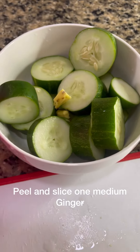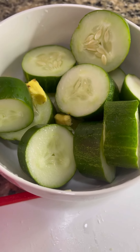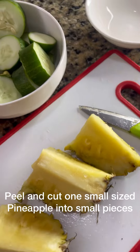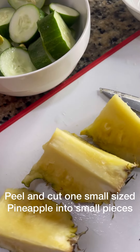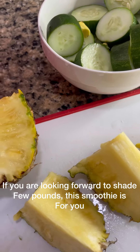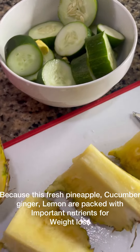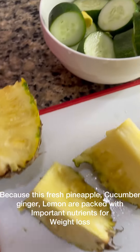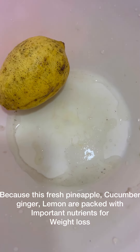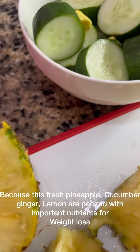This is my ginger. Now I'm going to cut my bananas into tiny tiny pieces. If you are looking to shave a few pounds, this smoothie is just for you, because the fresh bananas, cucumber, ginger, and lemon are all packed with important nutrients that can help with weight loss.